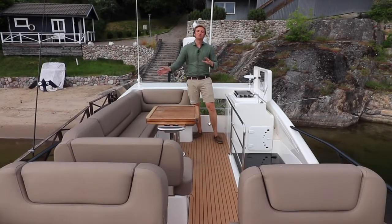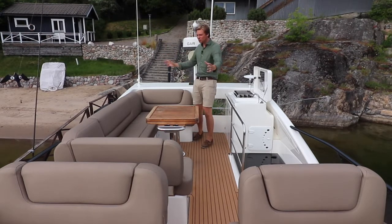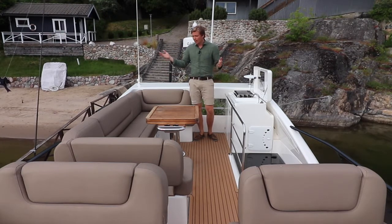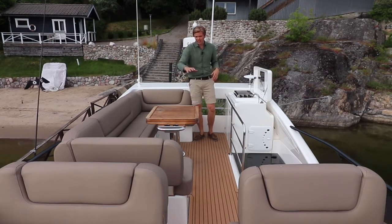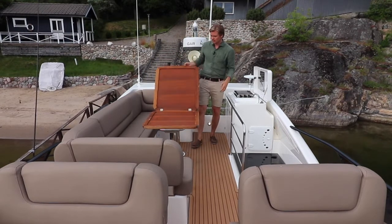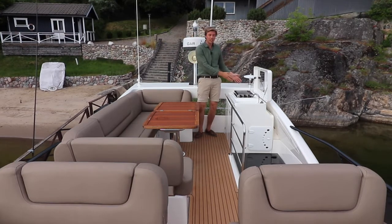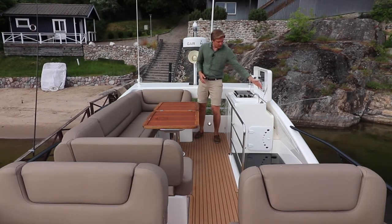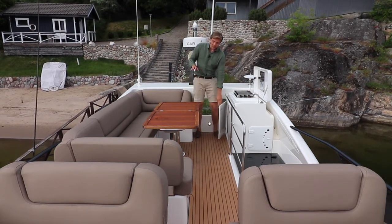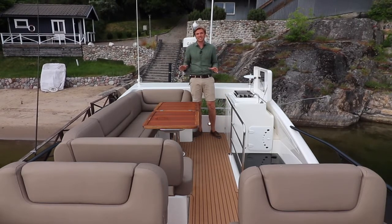The aft part of the flybridge is probably my favorite spot on this entire boat. You have a huge couch which easily fits the entire crew and probably a few more guests. You have a table you can use as a cocktail table, or with just an easy push forward and fold it back, and there you go — you have a full dining table. We have a gas grill up top with a sink just next to it, and of course a fridge to keep your drinks cold.